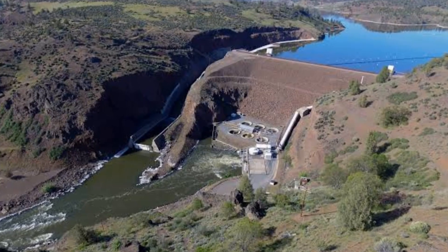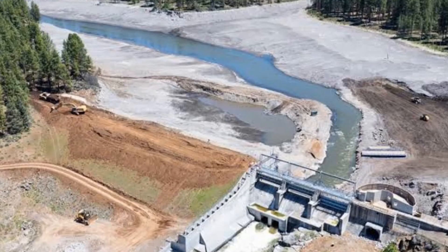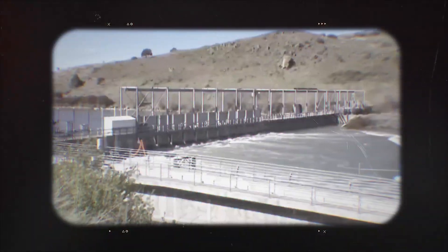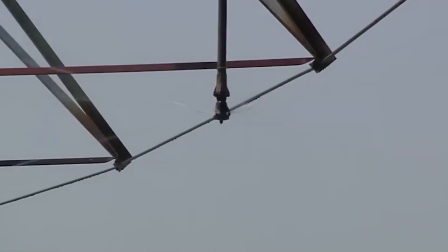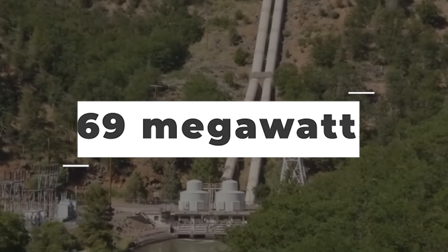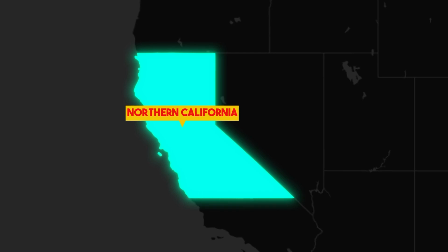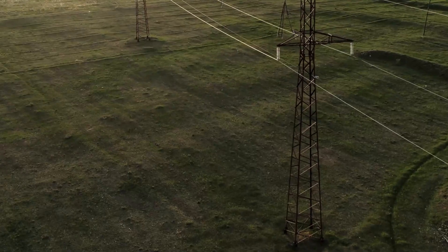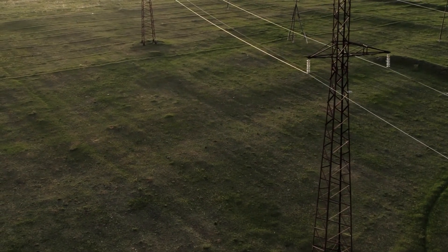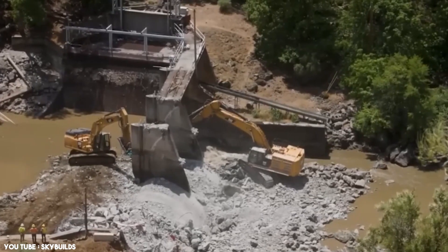The four dams on the Klamath River — Iron Gate, Copco I, Copco II, and J.C. Boyle — played a significant role in the region's hydroelectric power generation and irrigation systems for over a century. Collectively known as the Lower Klamath Project, these structures generated 169 megawatts of electricity, sufficient to power approximately 70,000 homes across southern Oregon and northern California. Despite their contribution to renewable energy, the environmental and ecological costs of these dams ultimately led to their removal.